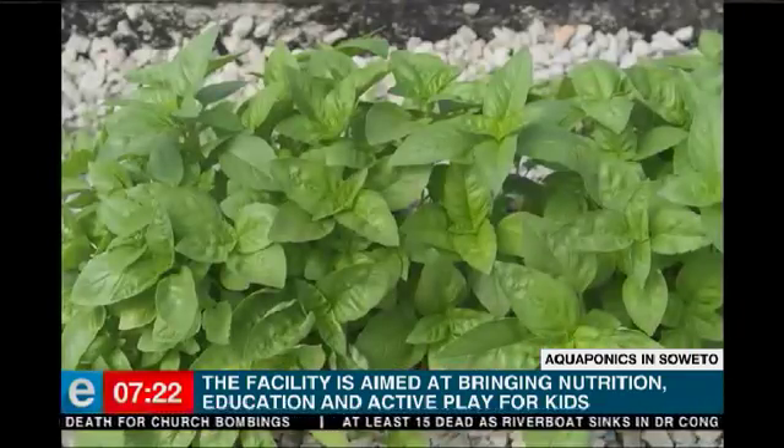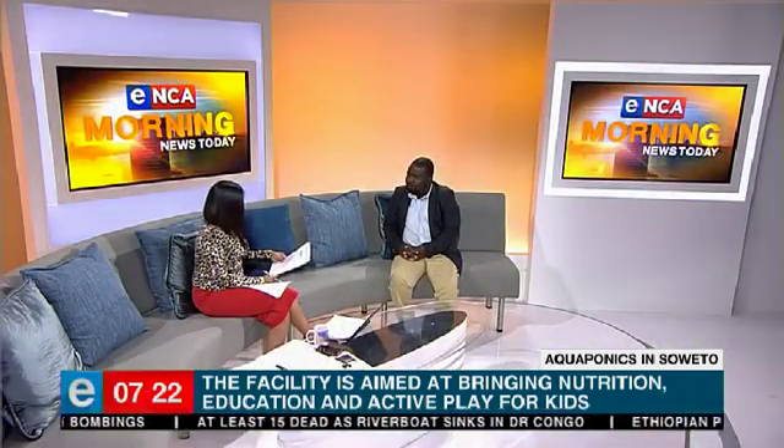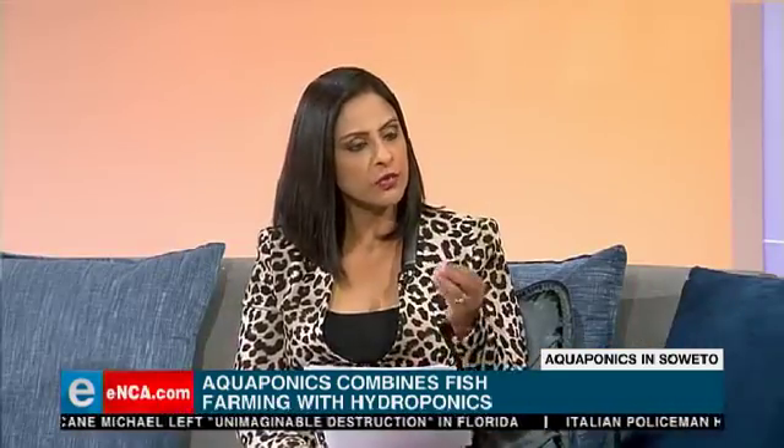The people of Soweto are going to benefit a lot from this facility through training. An important goal of the system is to teach people — especially those from rural areas and urban townships — how to adapt to climate change and still produce food in changing climate conditions. The fish being farmed will be tilapia, which is edible and well-known, and we will be producing both fish and vegetables.